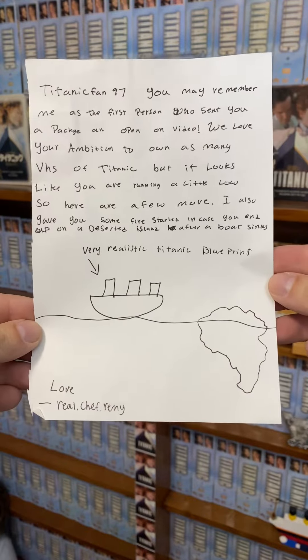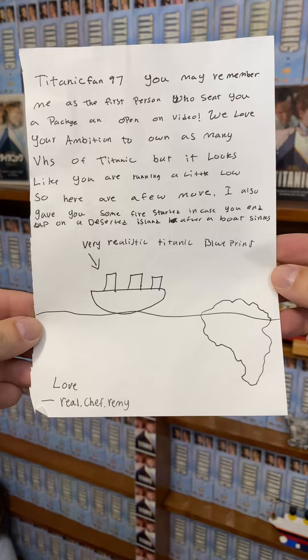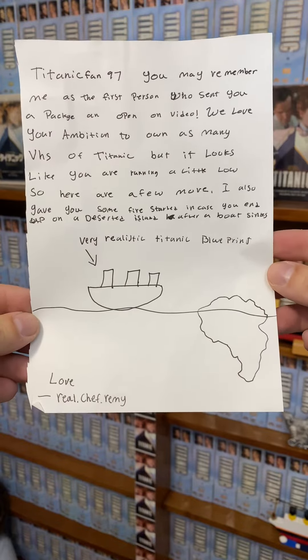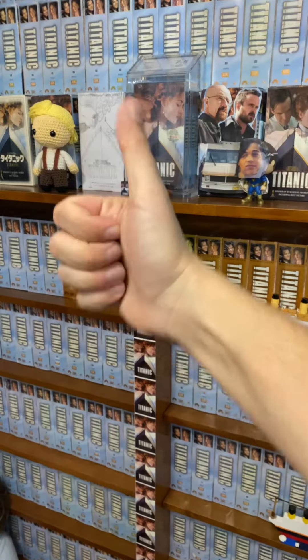T fan 97, you may remember me as the first person who sent you a package to open on video. We love your ambition to own as many VHS of Titanic, but it looks like you're running a little low, so here are a few more. Love, real chef remy. I do remember you, real chef remy — thank you so much!